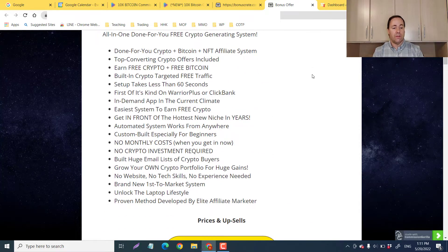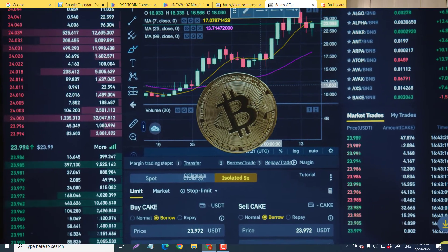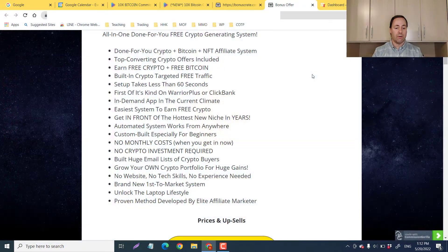So what is 10 Times Bitcoin Commissions all about? It is a done-for-you system — you're going to get done-for-you crypto, bitcoin, and NFTs. It's an affiliate system where you earn free bitcoin with built-in traffic. It takes a minute or less and it's a first of its kind on WarriorPlus and ClickBank. It's custom-built for beginners — no website, no tech skills, and no monthly cost. You just pay the one-time fee.